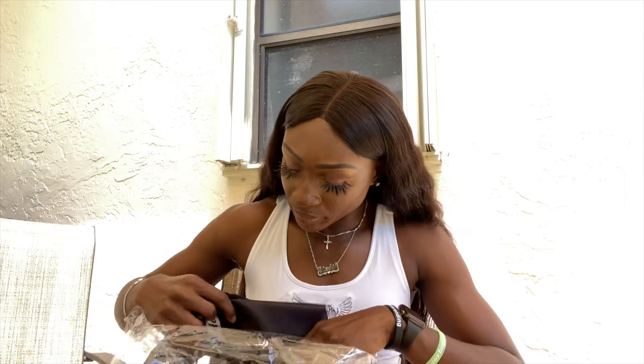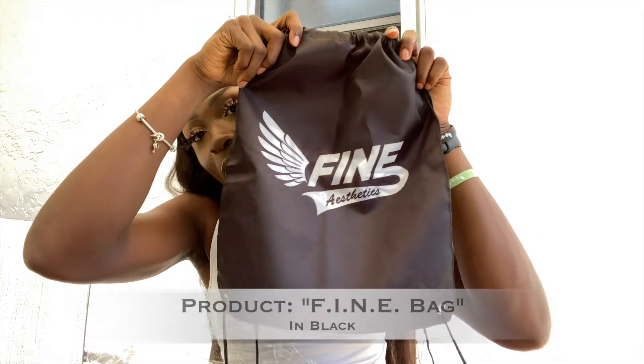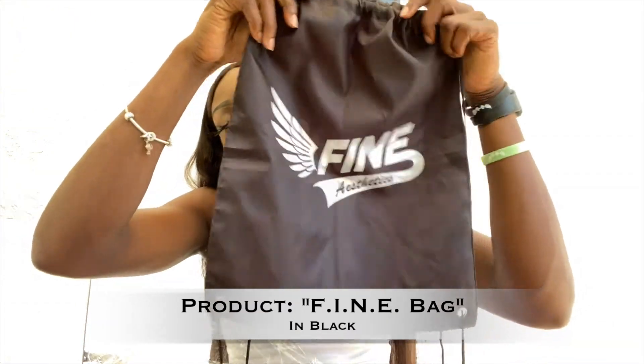Moving on, they sent me a Fine — Fitness Is Never Ending Aesthetics — drawstring bag. It's a great bag for the gym, light, and if you want to throw a few things in, this is the perfect item to do so.